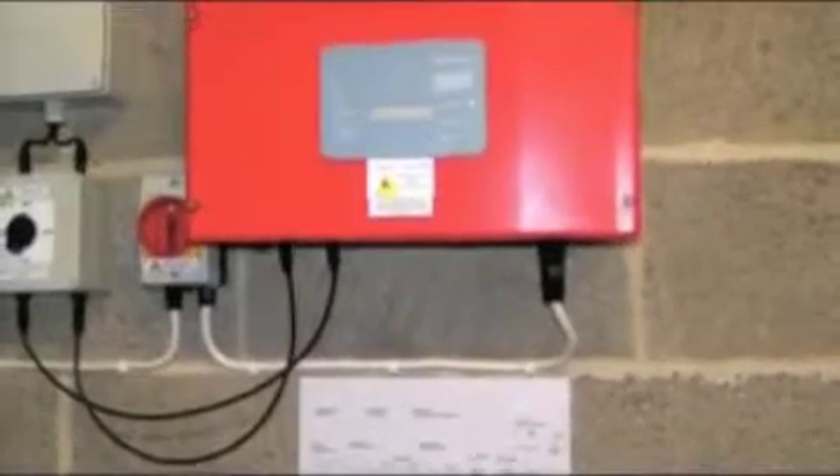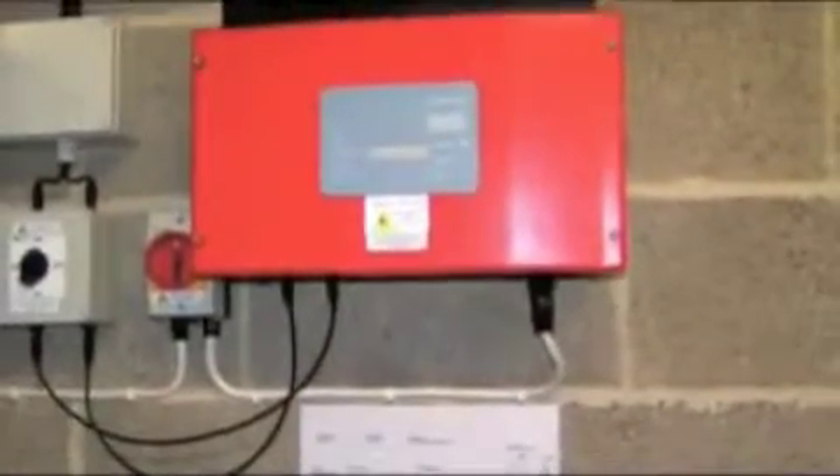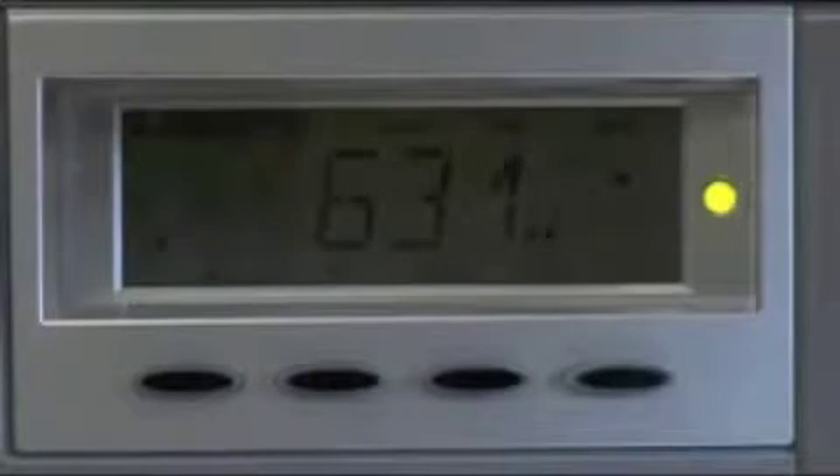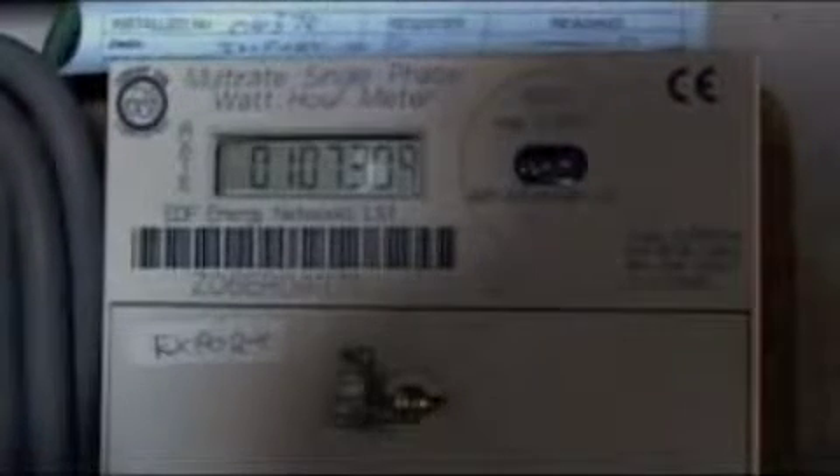The electricity generated by the panels is direct current. By installing an inverter, it's converted to alternating current, so it's in sync with the mains electricity and can be used normally. The clean electricity is then fed into the mains via the fuse board. Using meters, the amount of electricity generated and used can be recorded, and any spare electricity is sold back to the electricity supplier.